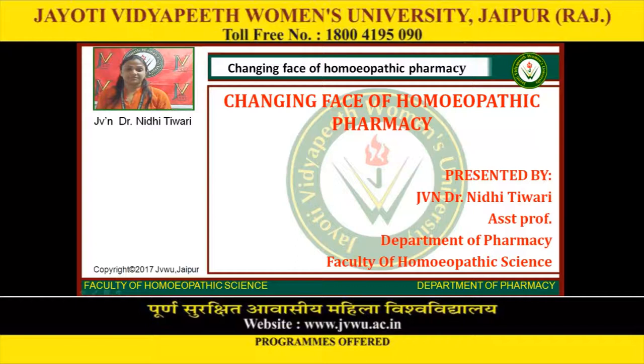Good morning everybody. Here is J.V. and Dr. Neithi Tiwari, Assistant Professor in the Department of Pharmacy, Faculty of Homeopathic Science, Jyoti Vidya Bhavan University, Jaipur. Today I am presenting the topic: Changing Face of Homeopathic Pharmacy.